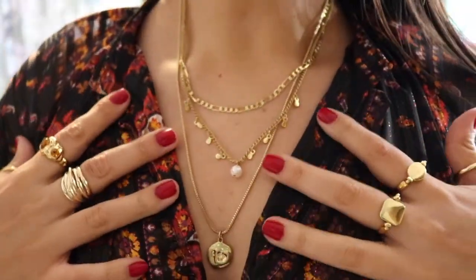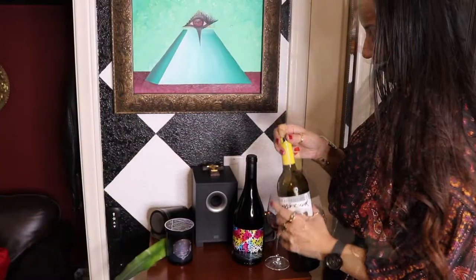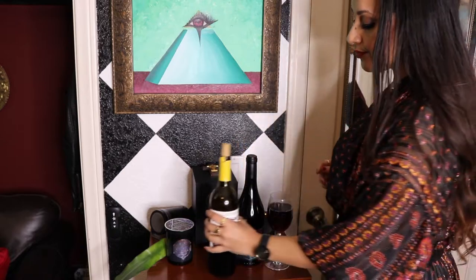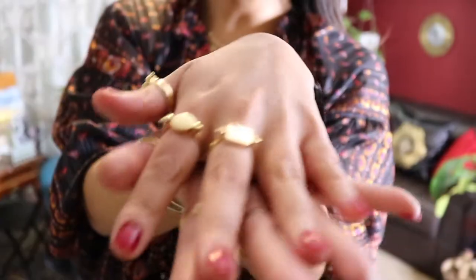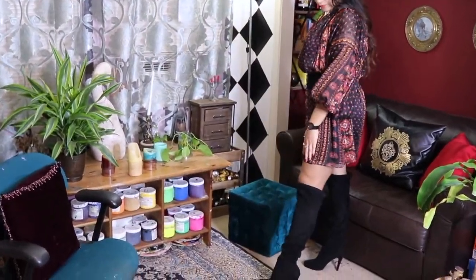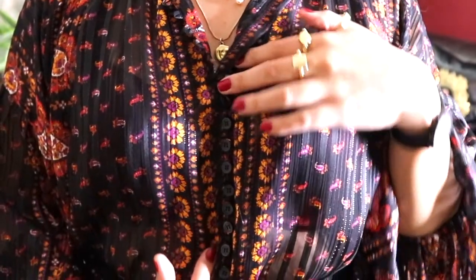Here we are on to outfit number one. So let's talk about this dress here. I really like the light and flowiness of it. It has these very vibrant bohemian colors like berries and gold and violets and it looks very exotic. Here you can see all the little buttons that run down across and the very intricate patterns.